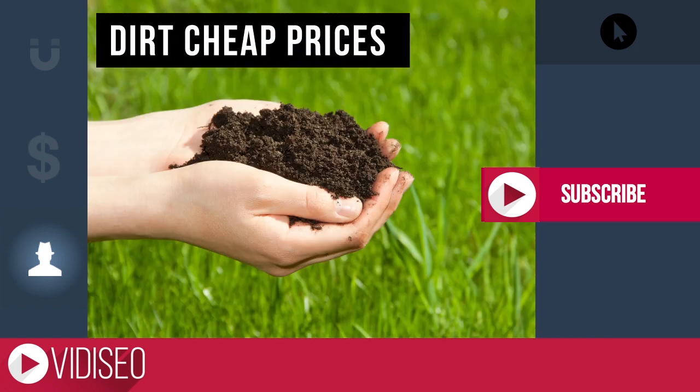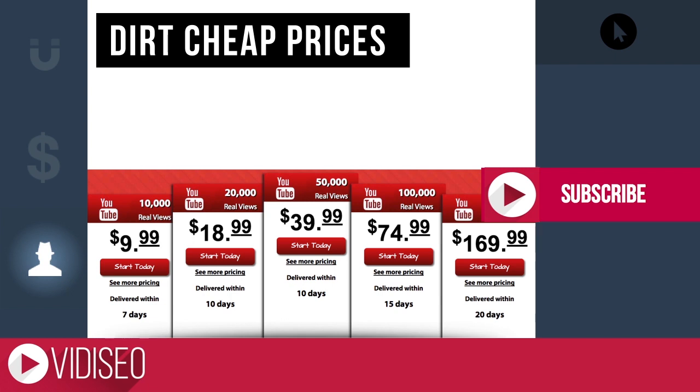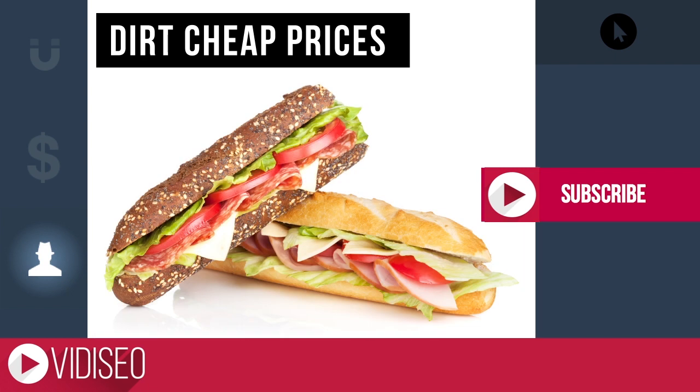Starting with dirt cheap prices. 10,000 real views for the price of two $5 footlongs? Sounds like one big bologna sandwich to me.